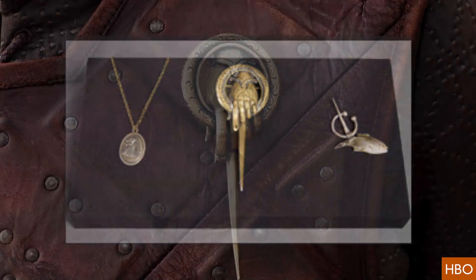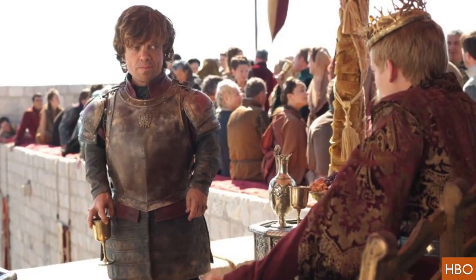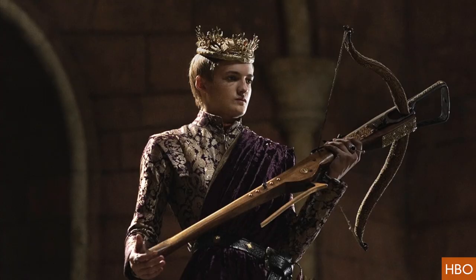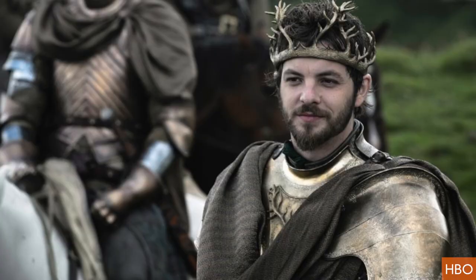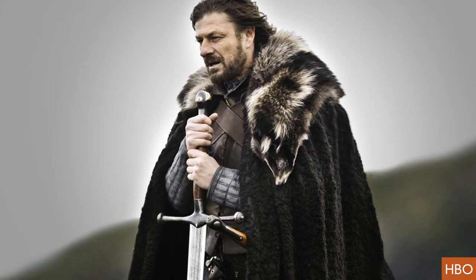If you happen to be in Toronto, New York, Sao Paulo, Amsterdam, or Belfast on different dates between March and June, you'll be able to check out the free exhibit featuring over 70 original artifacts from seasons one and two, like Joffrey's precious crossbow, Renly Baratheon's stag crown, and a uniform of the Night's Watch.